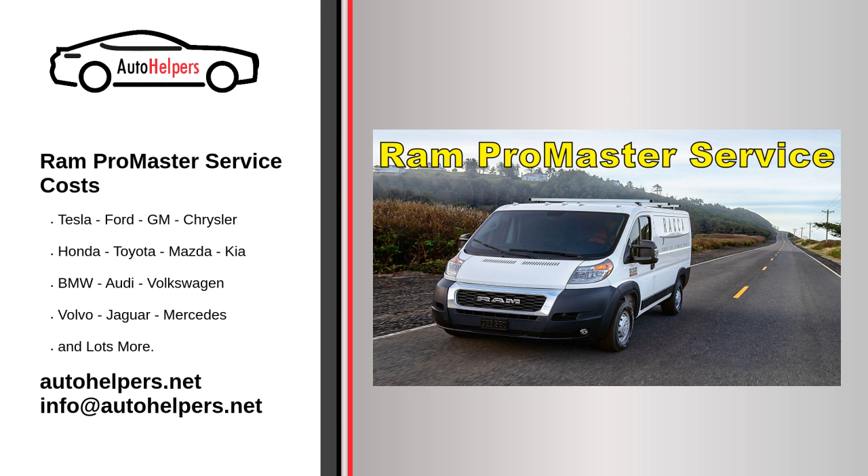The Ram ProMaster delivers impressive payload capability, and with its endless configurations, it's easy to find a version that suits your needs. Still, other vans offer more towing power and come with a wider range of driver assistance features. With those points in mind, we'd recommend checking out rivals such as the Ford Transit and Mercedes-Benz Sprinter before making a purchase decision.